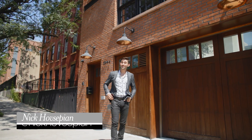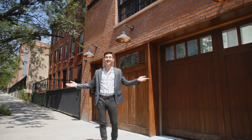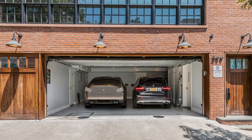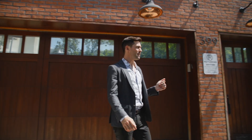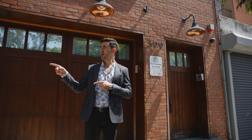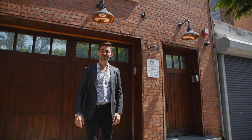Hey there, I'm Nick Hovsepian with the Cornell Marshall team at the Corcoran Group, and welcome to 399 President Street, a gorgeous 40-foot-wide townhouse with a two-car garage on a beautiful tree-lined street in Carroll Gardens, Brooklyn. We are about to head into the owner's duplex, which offers five or six bedrooms, but you've also got a second one-bedroom unit to use however you please. Why don't we head inside.